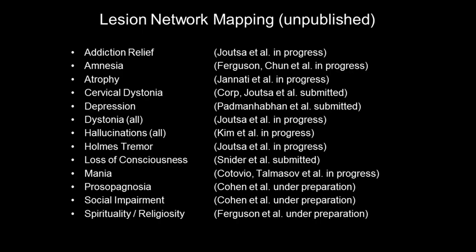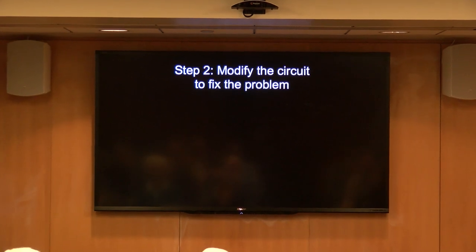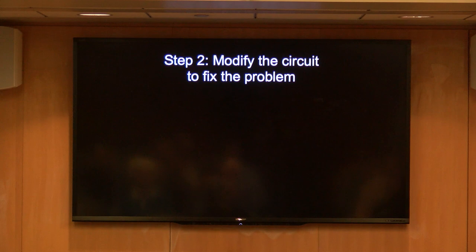This principle applies to movement disorders but also to many other things. It applies to amnesia — we now have a human memory circuit for the first time, just published last week. It applies to addiction — we have lesions that actually get rid of addiction and we're using those to build a circuit target. One of my postdocs is even going after spirituality and religiosity — we can predict if you're going to come out of a tumor resection surgery more or less religious than you went in. Brain circuits and having a wiring diagram of the human brain is unlocking mysteries we've been puzzling over for a long time.